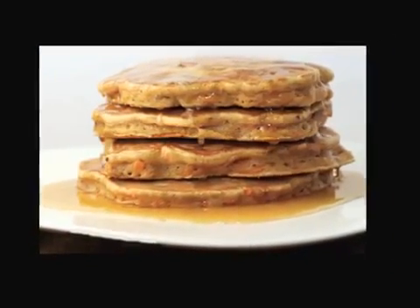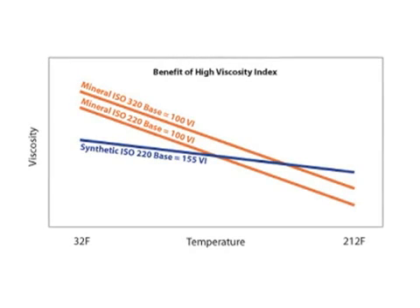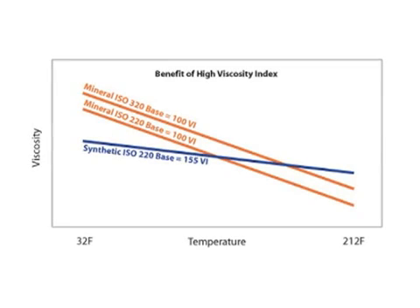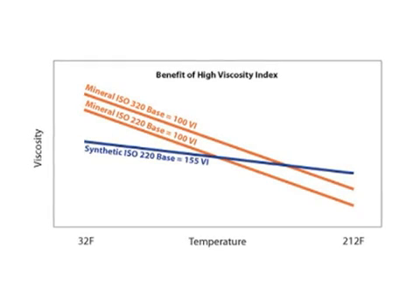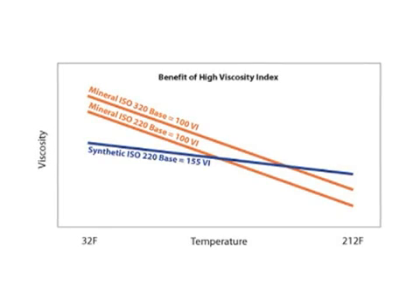In oil terms, we call that viscosity index. All oils get thinner as they get hotter, but not all oils thin out at the same rate. A conventional mineral oil with a viscosity index of 100 thins out much faster than a synthetic oil with a viscosity index of 155.